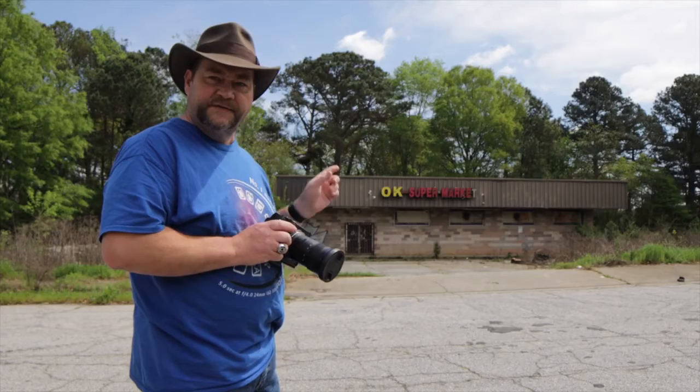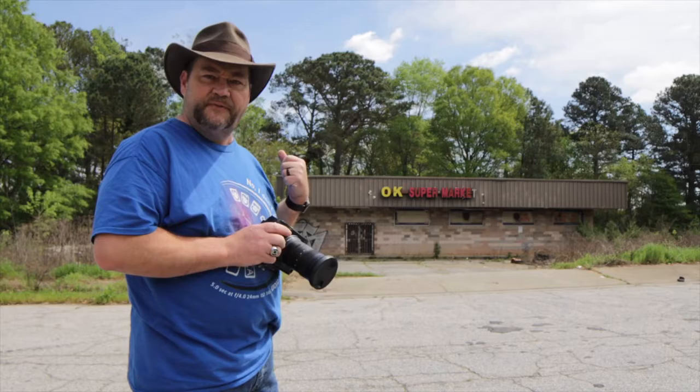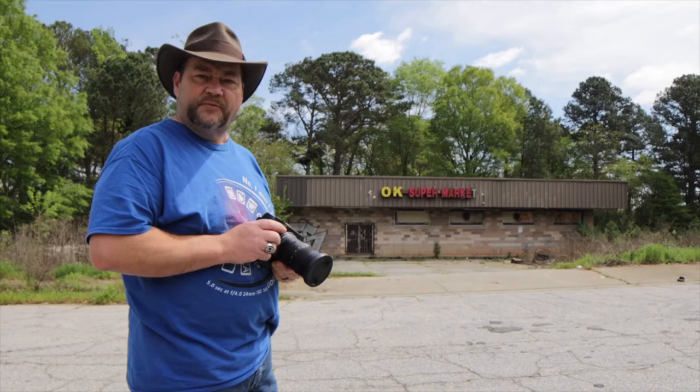The next building I found in Fulton County is this old Okay Supermarket. There's a gentleman sitting outside the building in a chair, and I asked him if he knew when it closed, but he wasn't sure — he wasn't familiar with its demise. We'll try to keep him out of the shot for his privacy.